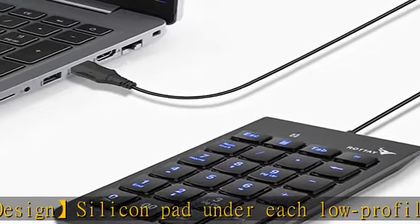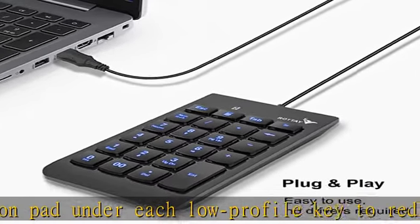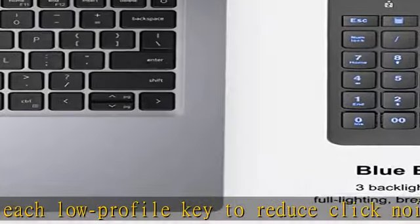Note: the keypad is not fully compatible with MacBook and Chromebook. The function keys do not work, while the number keys part work fine.